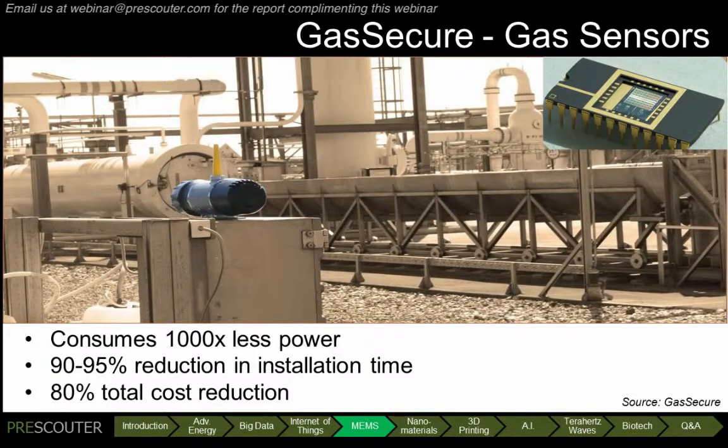A 90–95% reduction in installation time and 80% total cost savings has been observed in early installations. Moreover, these sensors are tunable, allowing them to be applied to other applications, such as preventing drug driving, air quality monitoring, and perhaps even CO2 sensors in food packaging. This and other MEMS sensors, such as GC on a chip, open up a $2 billion gas detection market to MEMS sensors, which is only likely to grow with the introduction of these low-cost, low-power sensors.